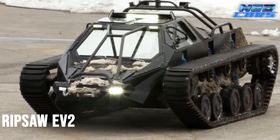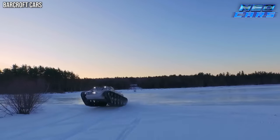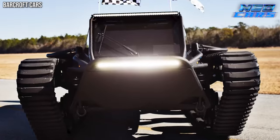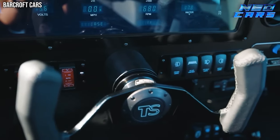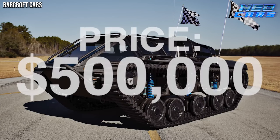Next up, the Ripsaw EV2 — and hold your horses. EV here isn't what you think. It stands for extreme vehicle, and rightly so. Crafted by Howe and Howe Technologies, this beast is not just a vehicle; it's a statement of luxury and high performance. Each Ripsaw EV2 is a labor of love, taking six months of meticulous hand-building. The price? Just a cool half a million dollars or more.